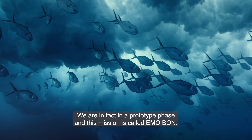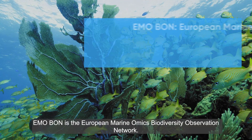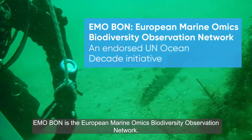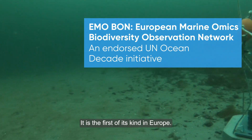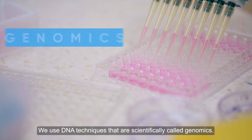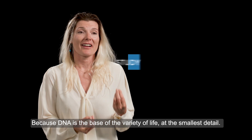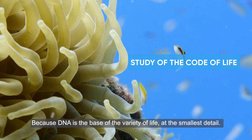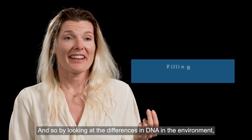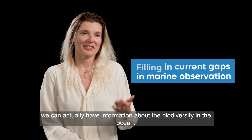We are currently in a prototype phase, and this mission is called EMO-BON — the European Marine Omics Biodiversity Observation Network. It's the first of its kind in Europe. We use DNA techniques scientifically called genomics, because DNA is the basis of the variety of life at the finest detail. By looking at differences in DNA found in the environment, we can obtain information about biodiversity in the ocean.